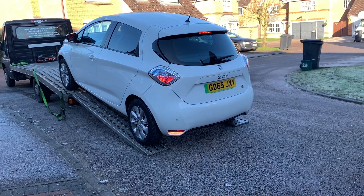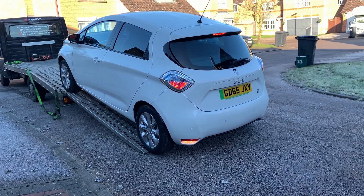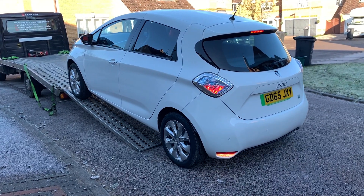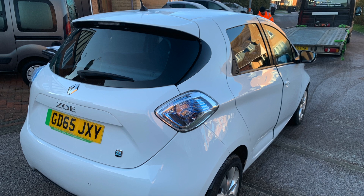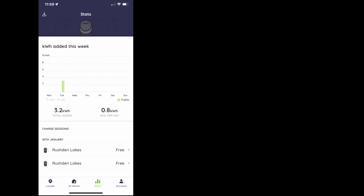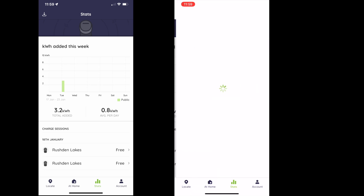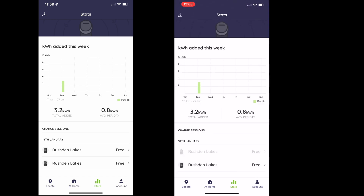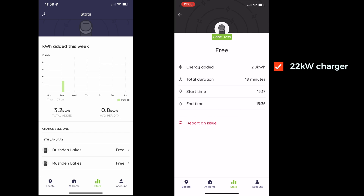One of the nice things we've already noticed is its AC charging is really rapid. It's got a 22-kilowatt on-board AC charger. At home on our Zappi it'll take up to 8 kilowatts without any problem. We popped down to Rushton Lakes on the 18th of January and did two charges just out of curiosity. The first charge was only 8 minutes and added 400 watt-hours on a 7-kilowatt charger. Then we moved to a 22-kilowatt charger — we were there 18 minutes and it added 2.8 kilowatt-hours. It's phenomenal how quickly it sucks up the juice on a three-phase 22-kilowatt charger.